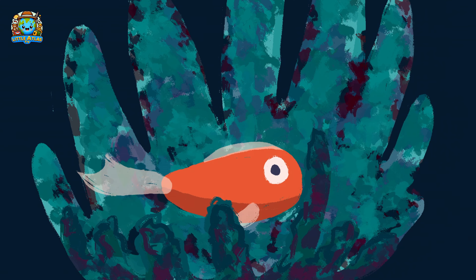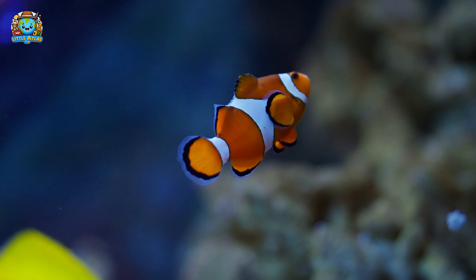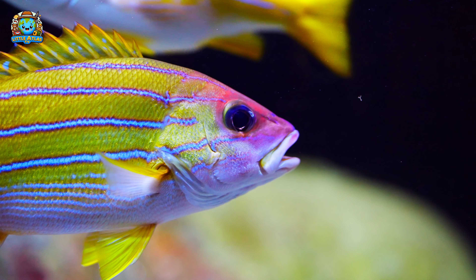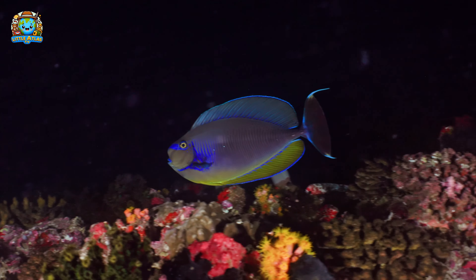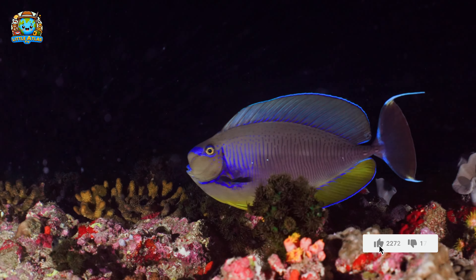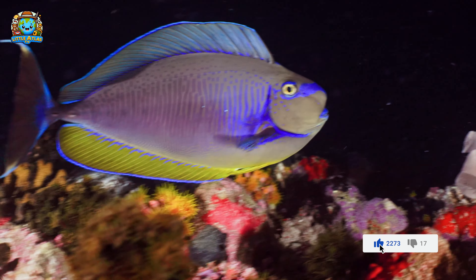Speaking of fish, notice the bright colors of the fish in the big tank? Fish communicate through noises that can sound like grunts, buzzes, and even hums. And their colors can be a signal to other fish or a way to hide from predators.